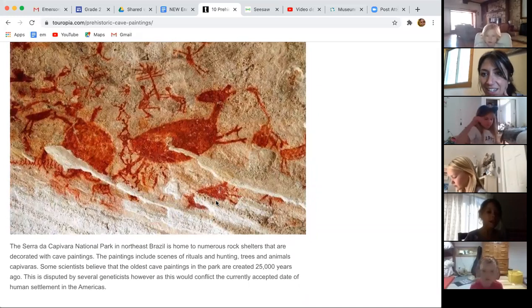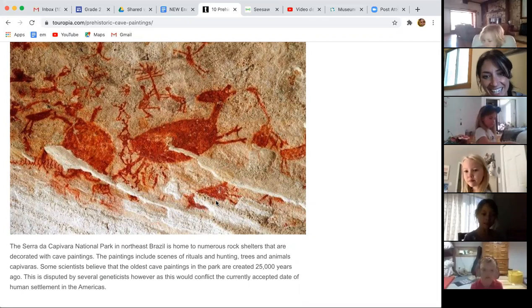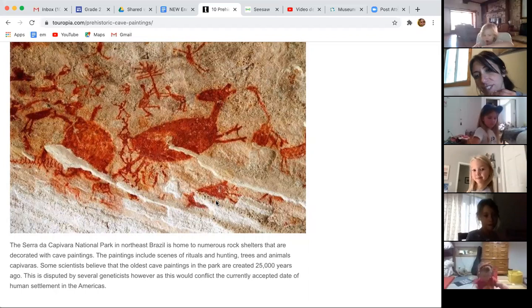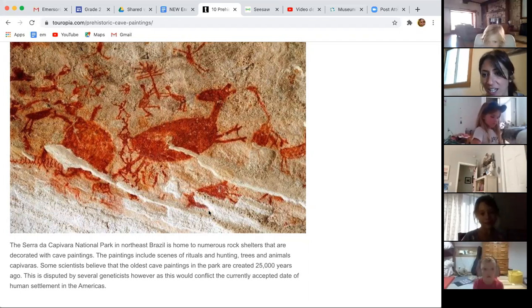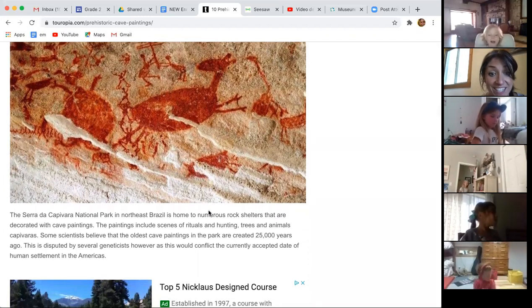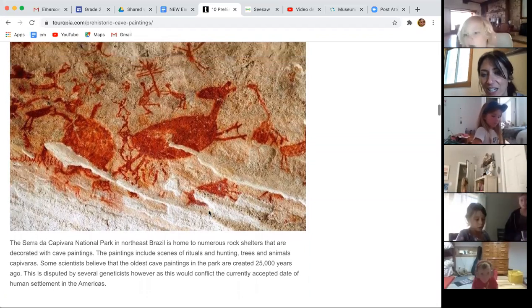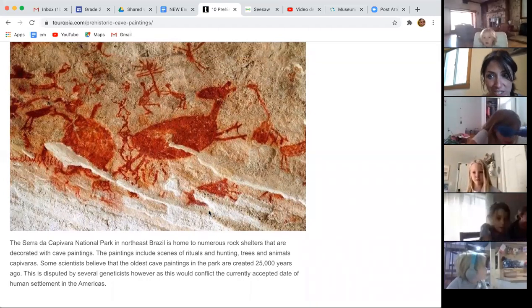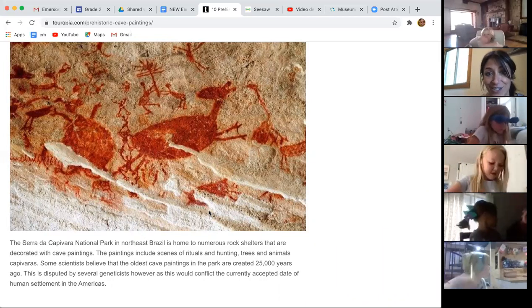A student mentioned their grandma lives in Brazil. How old is this one? This one is 25,000 years old. Whoa — that's so many years.